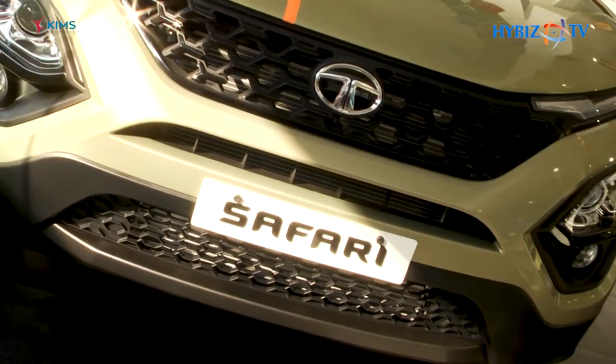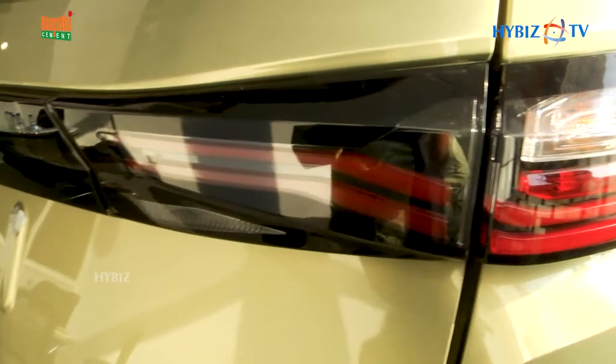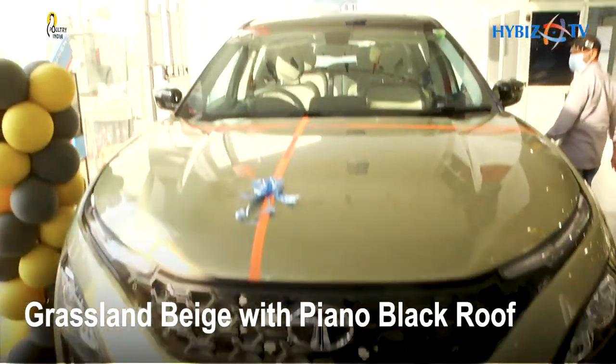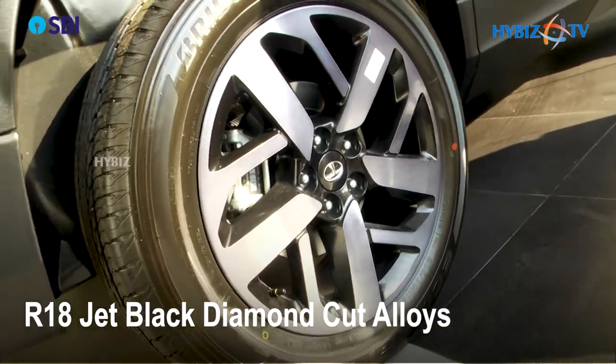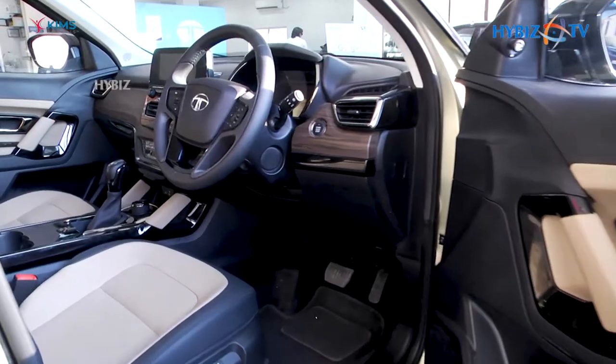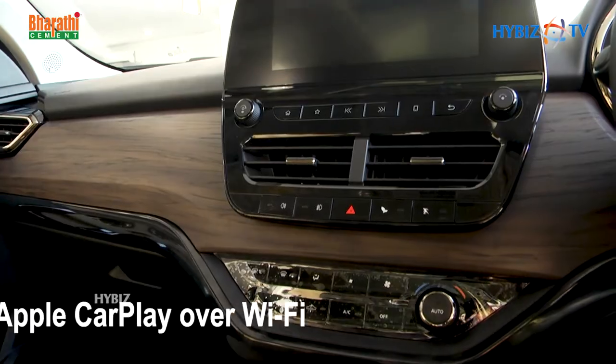The new Safari builds on a legacy of prestige and outstanding performance, combining Tata Motors' Impact 2.0 design language with the proven capability of the Omega Arc architecture — derived from the Land Rover D8 platform, which is the gold standard of SUVs worldwide.